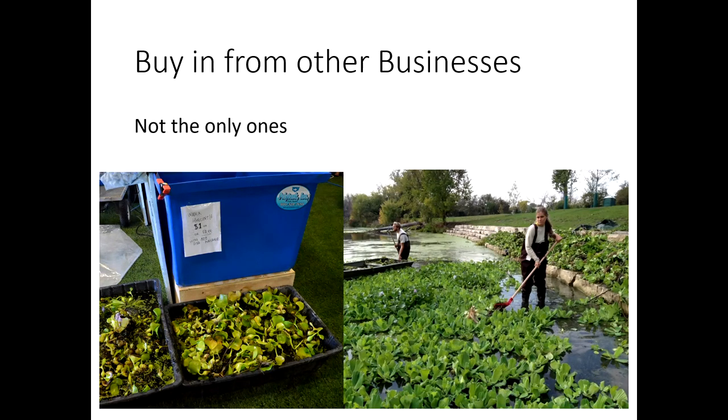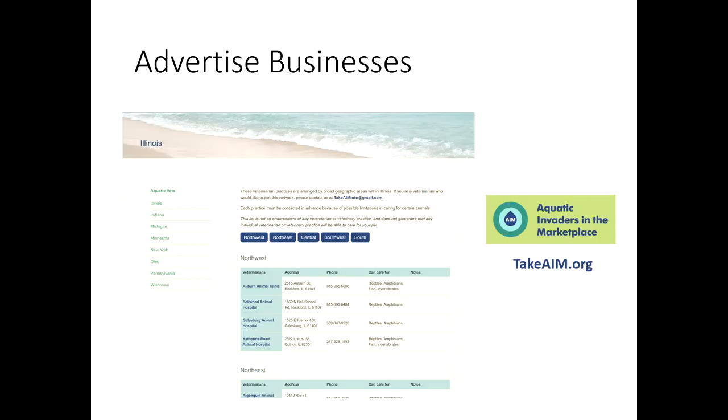If a retailer is the only one doing the right thing and not selling potentially invasive species, but their competitor is, they're losing business — not just for that species, but for other merchandise too. If you want water hyacinth and one shop won't sell it but the shop down the road will, you lose customers for everything. Advertisement was also a big concern. After seven years, I only recently found some shops through Yelp — there were five or six retailers in Chicago I never knew about.